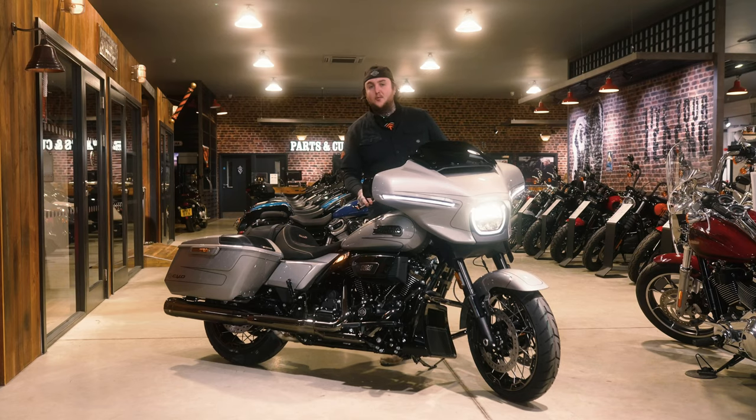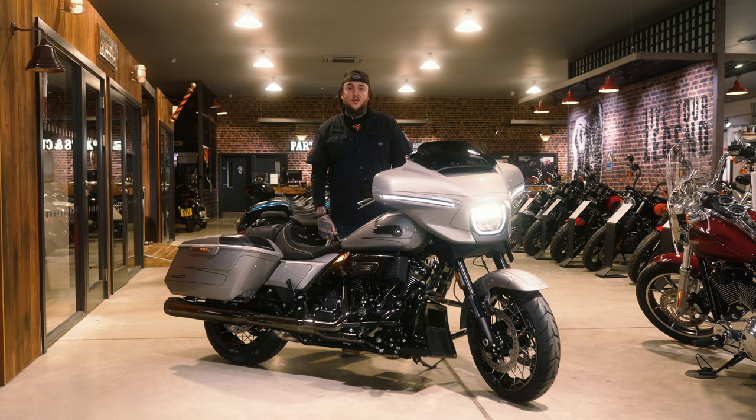Hi there guys, it's Cam here at Newmarket Harley Davidson, part of the Lynn Group, and today you're joining us on the unravel and general chit chat about the brand new 2023 CVO Street Glide.